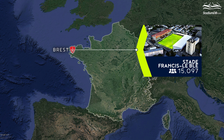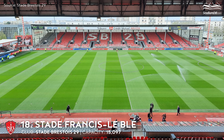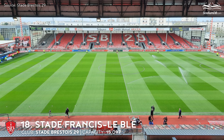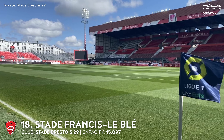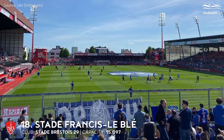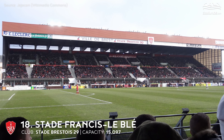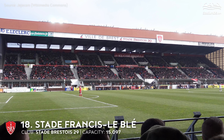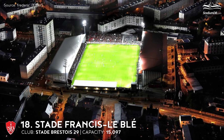18th place. Stade Francis Le Bleu. Capacity 15,097. Stade Brest 29. The stadium received its first proper stand on the occasion of the club's promotion to the elite in 1980. The new covered sectors raised capacity to more than 10,000, with half the spectators sitting on benches and the rest standing. The stadium did not change until Stade Brest 29 was promoted to Ligue 1 at the beginning of the 21st century. Initially, the idea of building a new arena elsewhere was raised, but gradual rebuilding prevailed. In 2010, a completely new west stand was built, bringing the number of seats above 15,000.